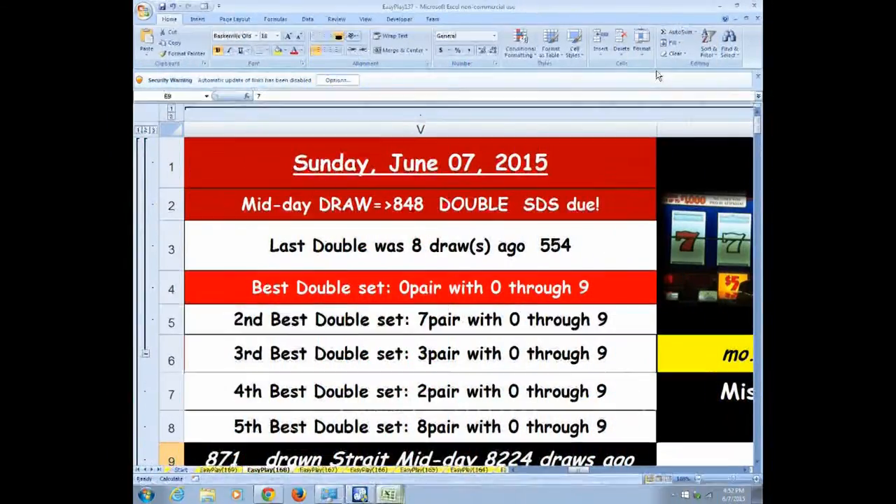On some days when doubles are due, the chart changes and actually makes some suggestions of which pairs to play. Here I let you know that I'm going to play 0, 7, 3, 2, and 8 paired with all the rest of the digits 0 through 9. You can wheel those. A double wheel only costs you $1.50 — $0.50 each way — it can come three ways, so that's $0.50. So $1.50 for each of the ten digits.